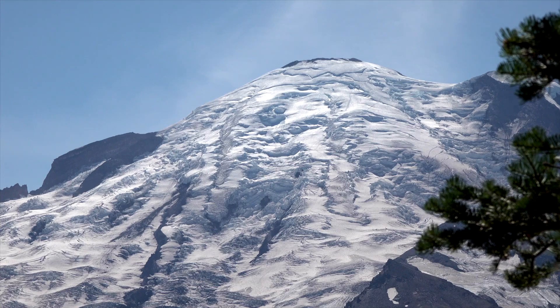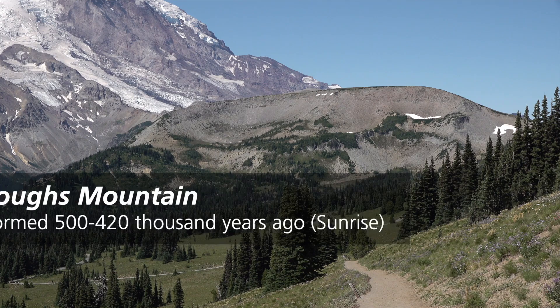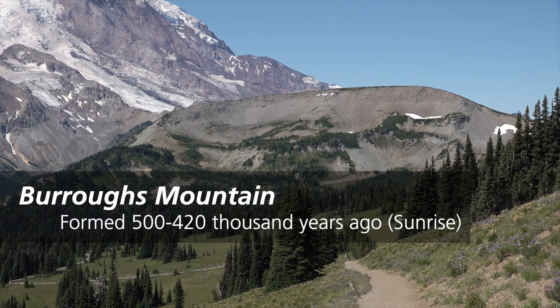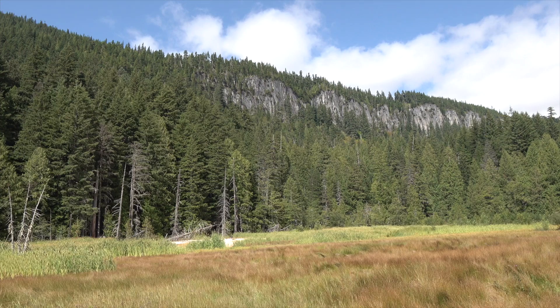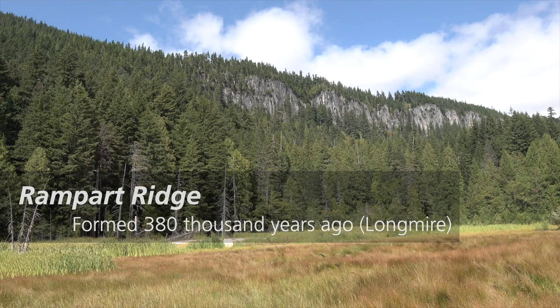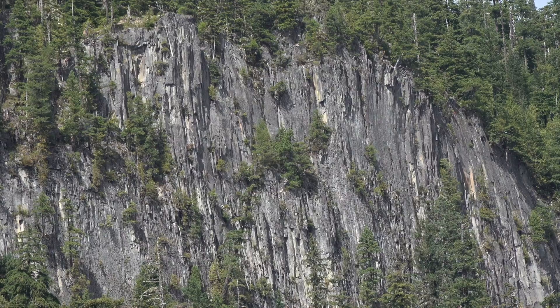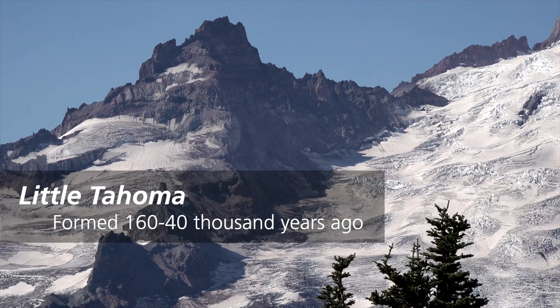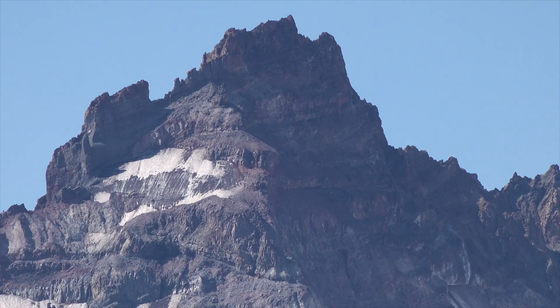Some of these eruptions produced notable features on Mount Rainier that are still visible today. Some of the oldest lava flows formed Burroughs Mountain and Sunrise Ridge. Rampart Ridge began as a lava flow that formed against a wall of glacier ice, constraining it into a narrow ridge as it cooled. Little Tahoma Peak formed from dikes and vents feeding lava to the side of Mount Rainier, instead of erupting from the summit.